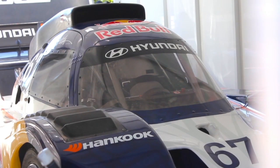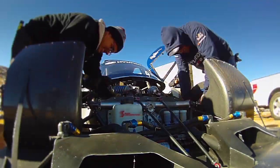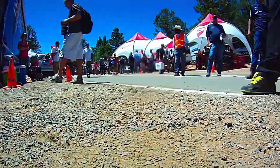The design for the car that we're running here, the Hyundai RMR PM580, is something that I've had in mind for a number of years. It was really finding the power plant that was going to push this car fast enough up the hill.